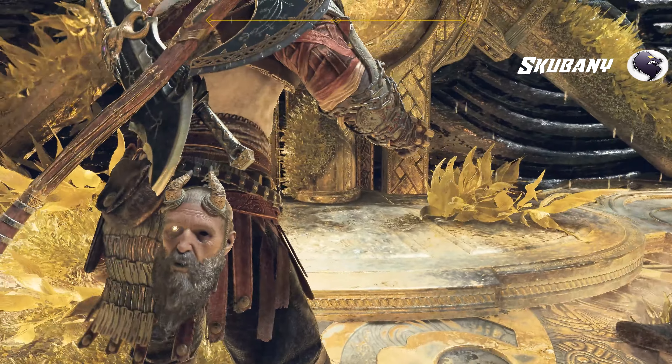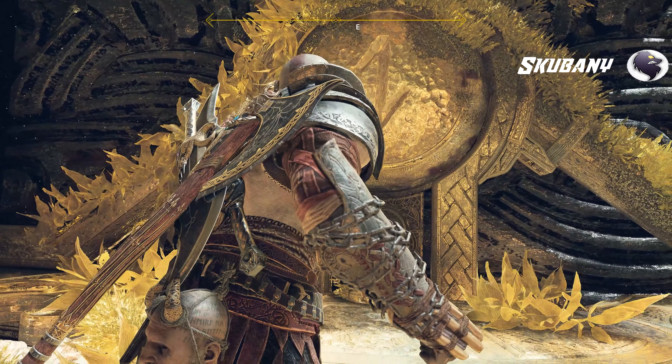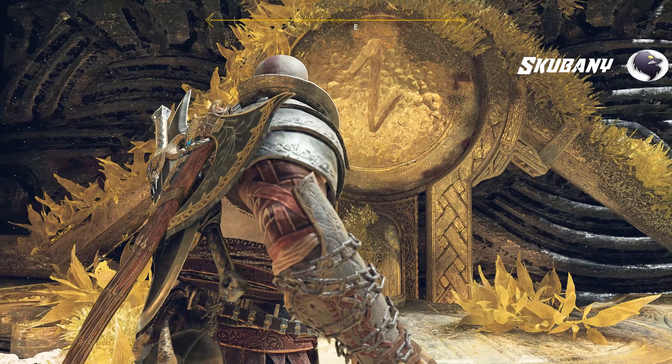This is the rune for Jotunheim. That's right, and look — we're on the other side of the door. An upside-down door. What are you thinking? Stand back.